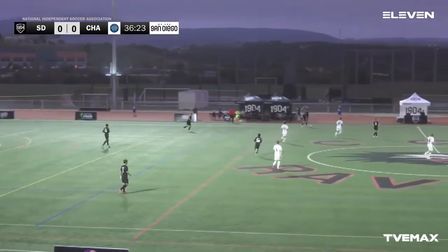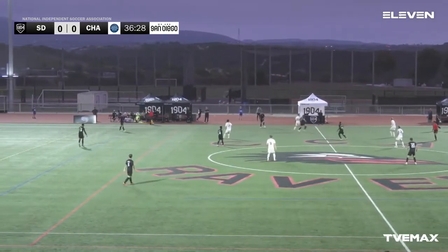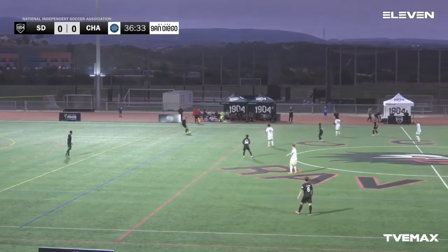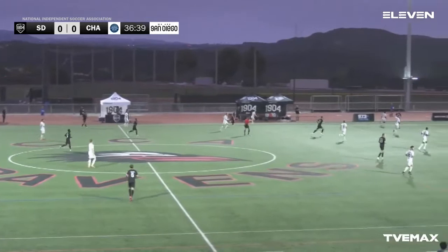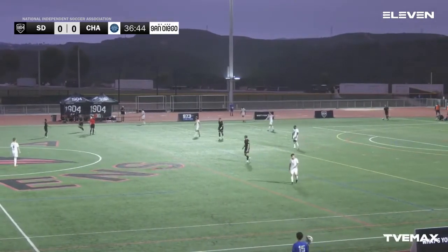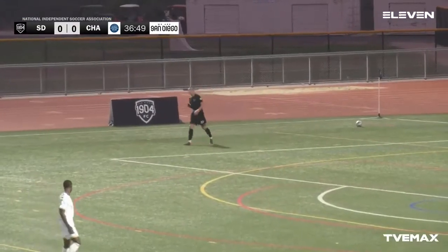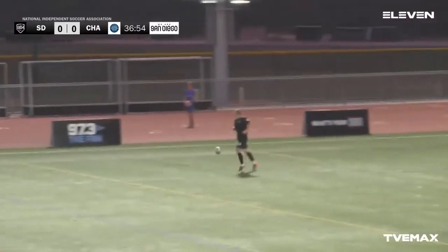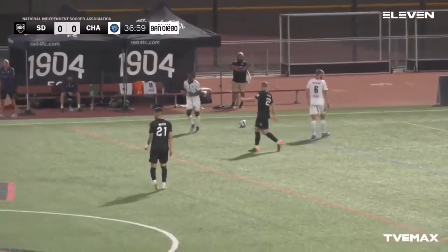Chattanooga is 0-0-and-2 when it comes to being on the road — just haven't been able to win a match away from Chattanooga. People always refer to the typical: win at home, at least tie on the road — but when you've got teams ahead of you like Detroit City and LA Force pulling away getting wins left and right, even the tie seems like a loss. So this is definitely a must-win for both teams.